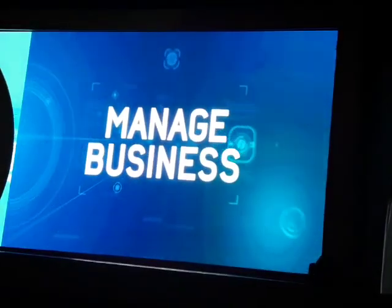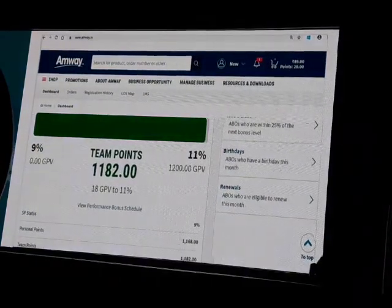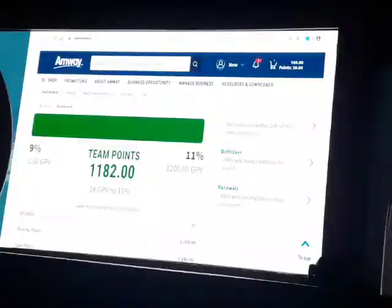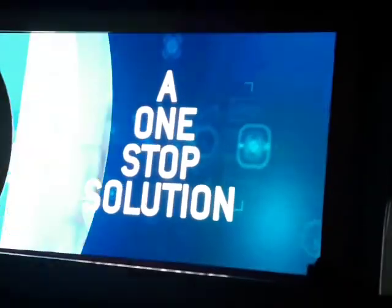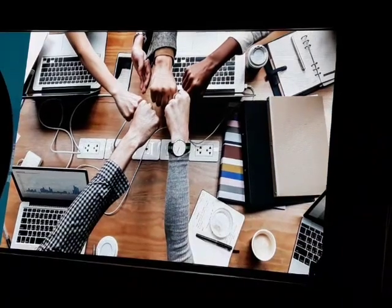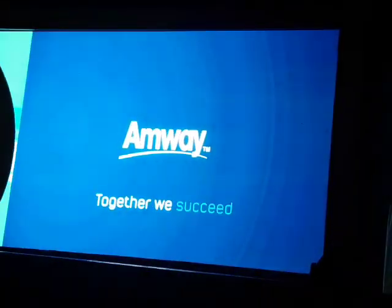The manage business section is loaded with lots of new features which give you greater access to customer information and tools to effectively manage your business. You can easily monitor your own and your team's performance with this highly enriched dashboard. A one-stop solution with some amazing features. The new Amway website offers you the essential tools that help you build a better tomorrow. Together we succeed. Thank you.